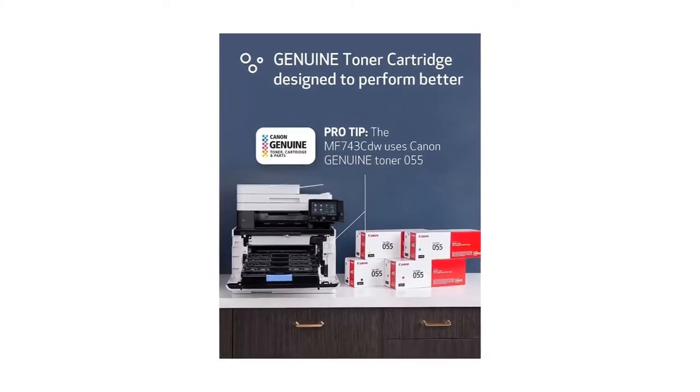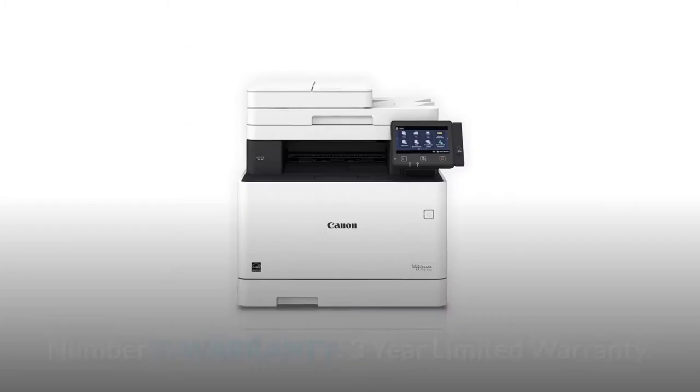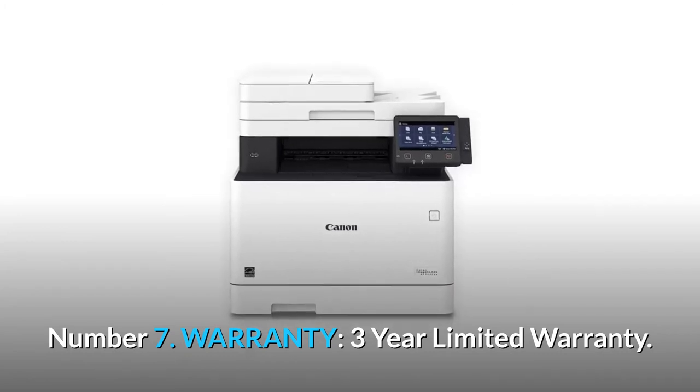Save 10% on all ink or toner smart reorders. Restrictions may apply. Number 7: Warranty — 3-year limited warranty. And so much more.